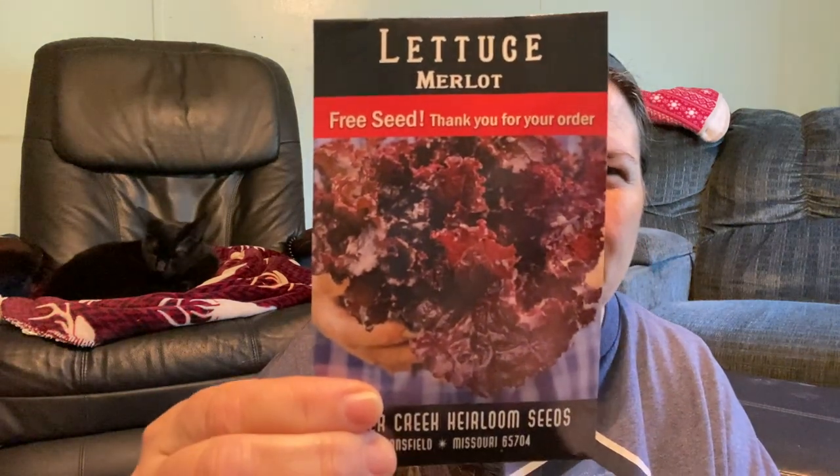Now the second one, which everybody knows about, is of course Baker Creek rare seeds dot com. I ordered from them because I needed some seeds that I could not find on the other websites. I also got a free packet from them — the lettuce packet, which we love lettuce.